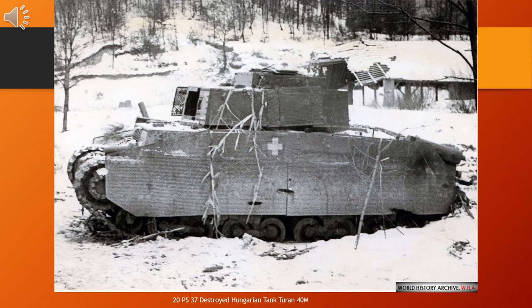The Turán tanks were a series of Hungarian medium tanks of World War II. They were produced in two main variants: the original 40M Turán (or Turán I) with a 40mm gun, and later the 41M Turán (or Turán II) with a short-barrelled 75mm gun, improved armor and a new turret. A total of 424 were made. The 40M Turán was originally inspired by and used technology-based solutions found on the design of the Czechoslovak Škoda T-21 medium tank prototype.